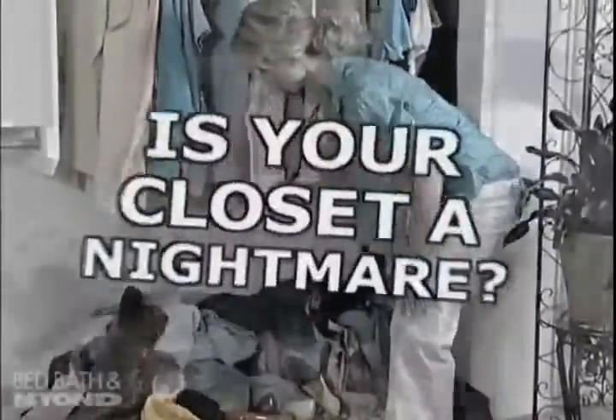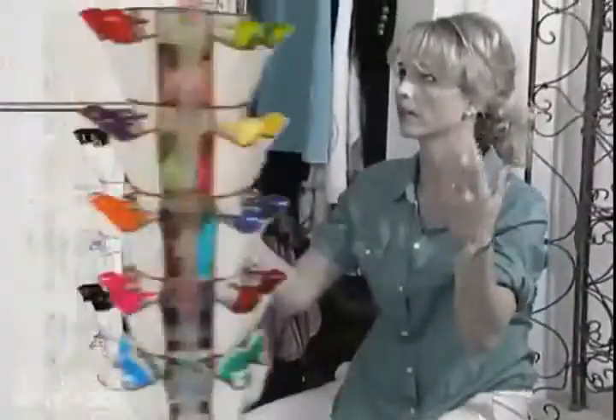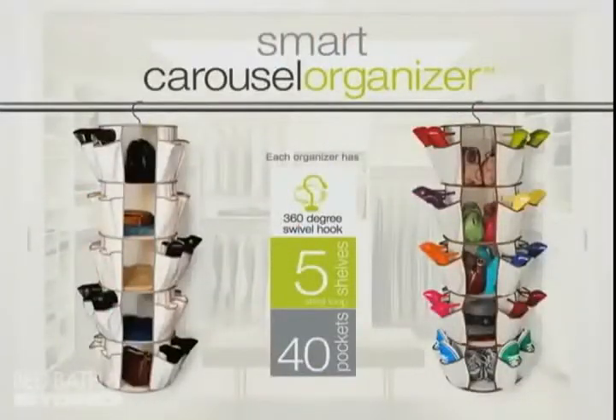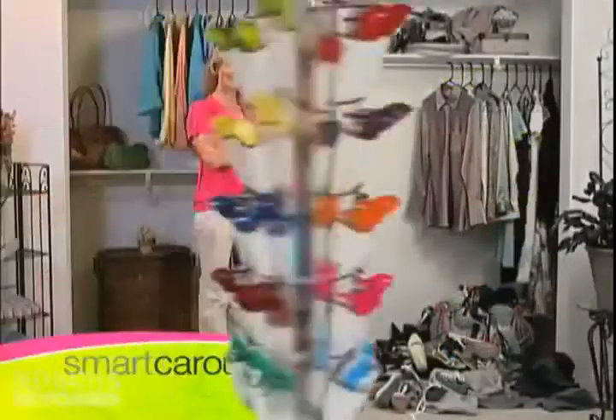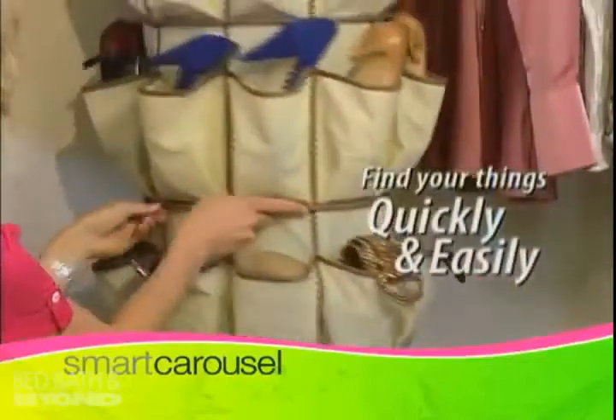Is your closet your worst nightmare? Can't find the shoes that you need? Don't start another day frustrated and frazzled. Introducing the Smart Carousel Organizer. Just spin and begin to finally win back the space in your closet. Find your things quickly and easily.